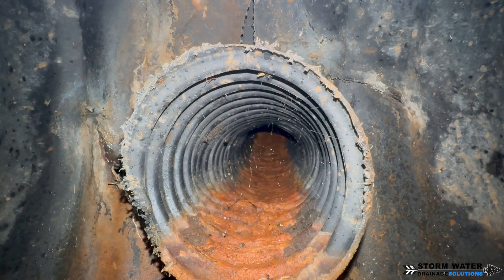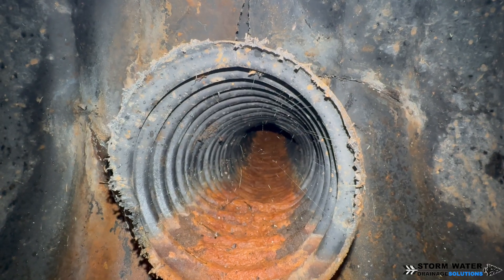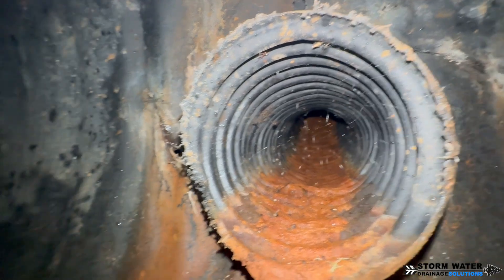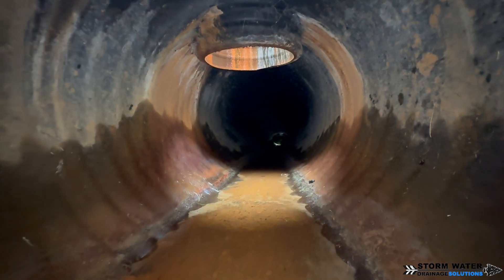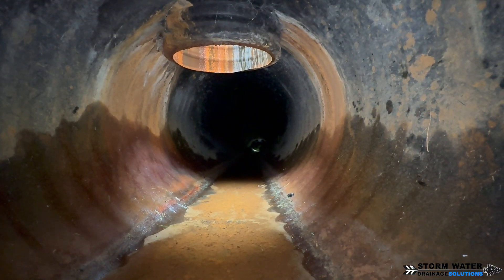Basically, these French drains are going to need to be repaired on the outside. The collapsed one is going to need to be fixed, and they're all going to need to be tied in correctly and resealed so that this issue stops.